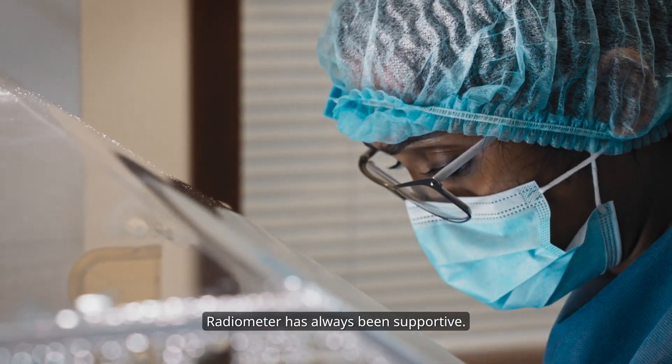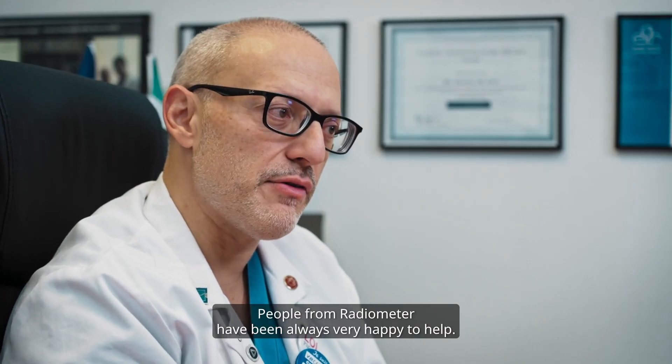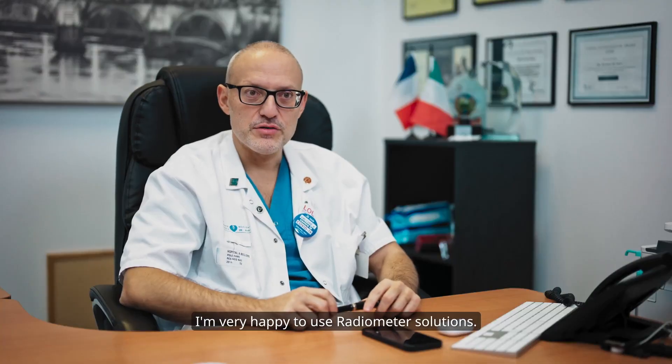Radiometer has always been supportive. People from Radiometer have been always very happy to help and very happy to use Radiometer solutions.